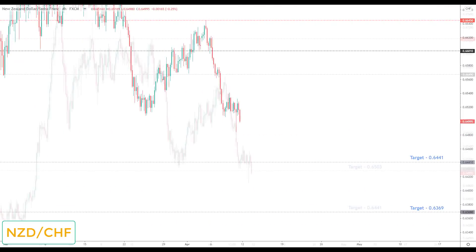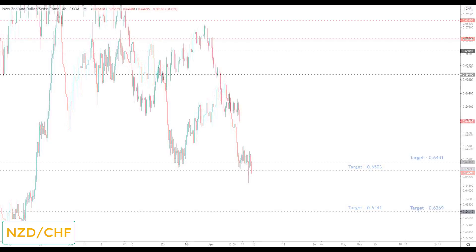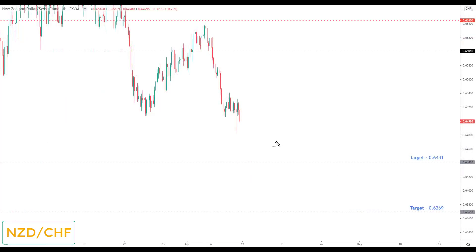NZD/CHF was actually a nice market — we came and took out the target at 0.6503 over the last week or so. Going into this week I am still bearish and any correction would again be viewed as the opportunity to look for bearish reversals down to the next key support at 0.6441.